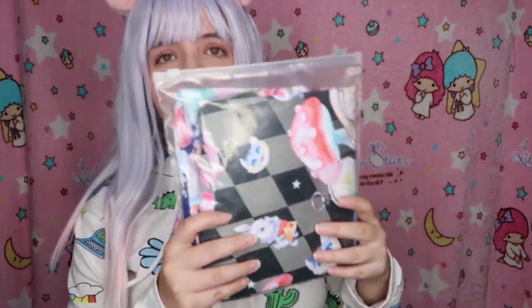Oh my gosh, so cute! It even has my real name on the packaging! It comes in really nice packaging, and I don't know if you guessed it but it's Alice in Wonderland themed — so cute and so cool! The plastic is very thick, which is great, and the fabric feels so nice.